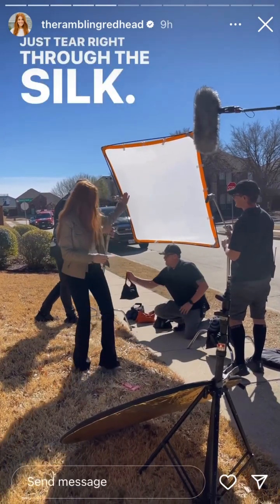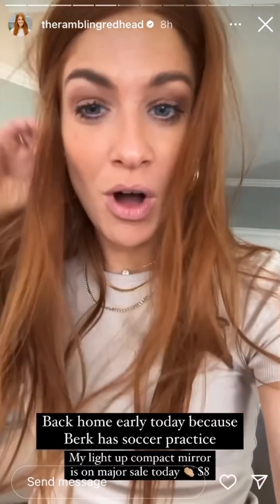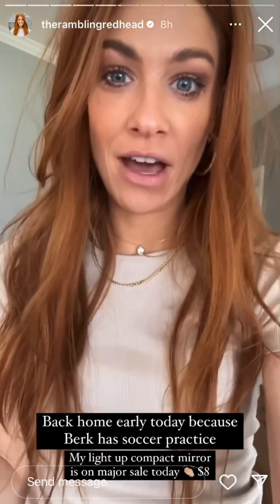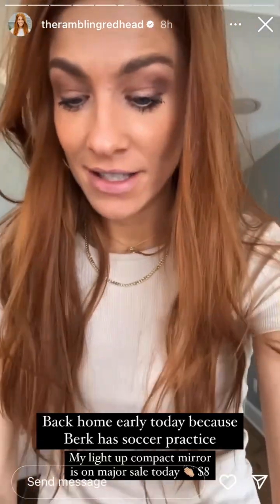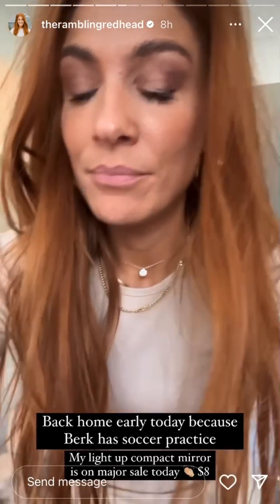I had an early wrapped day because it was a walkthrough with a new client — y'all have seen it. It's where I walk through the house and we talk about things we like and dislike, and they tend to be earlier days, early into the season. Anyway, Berkeley has soccer practice, so I ran back home to get her ready.